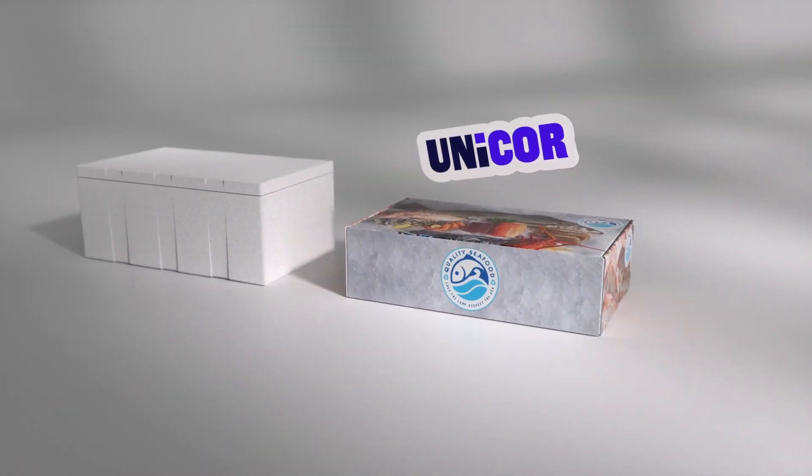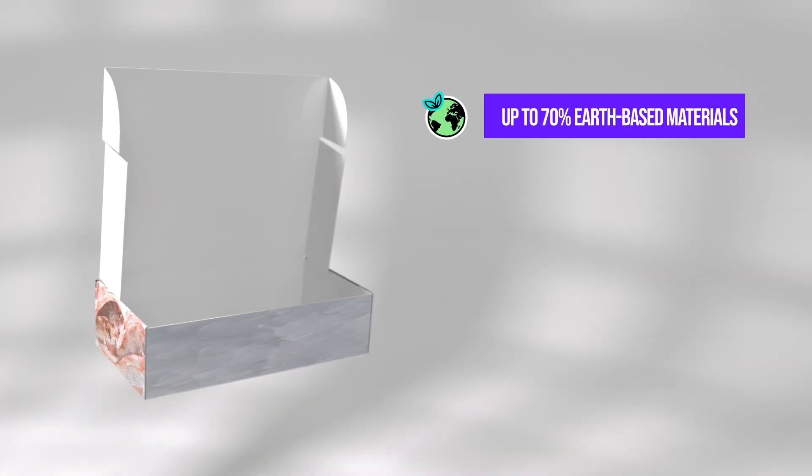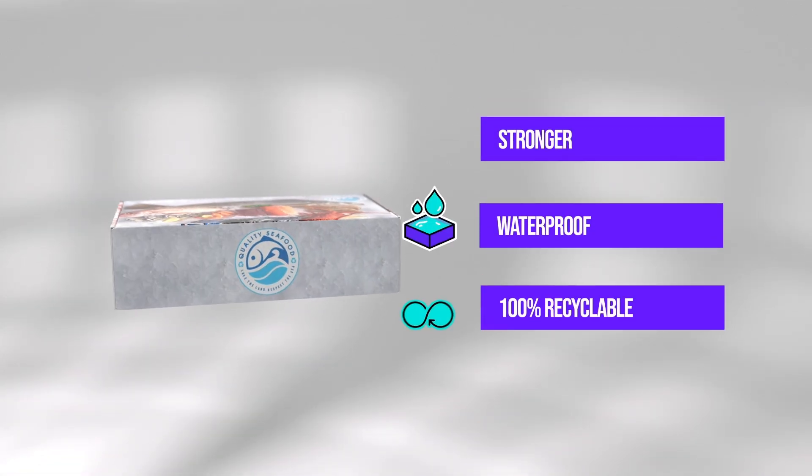Unicor is the answer seafood providers have been waiting for that is beneficial for both business and the world. Made from up to 70% earth materials with excellent thermal performance, Unicor is stronger, waterproof, and 100% recyclable.